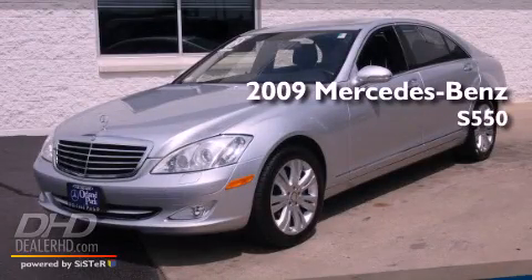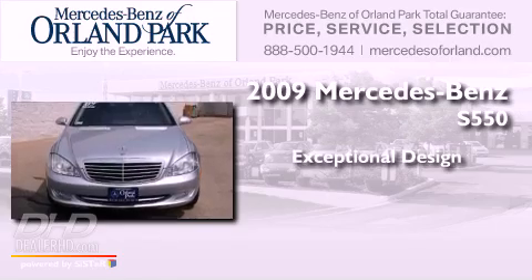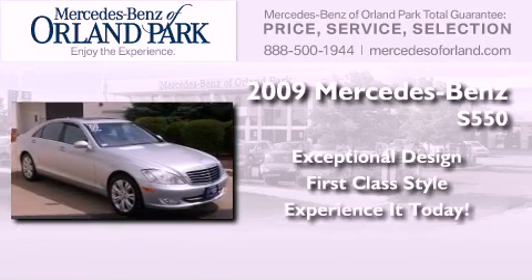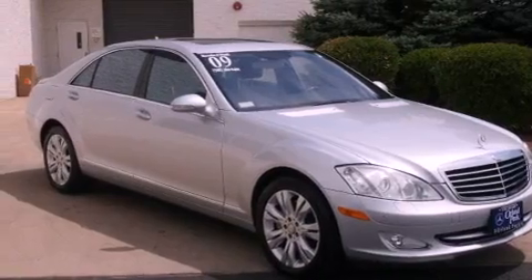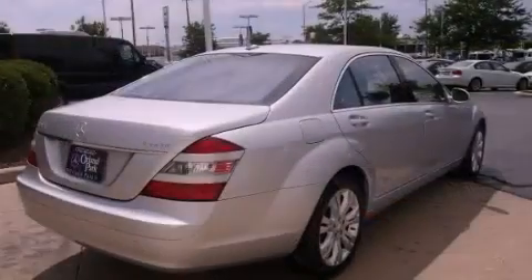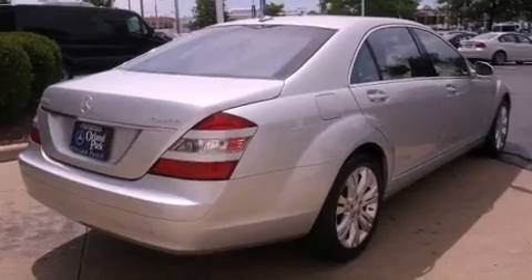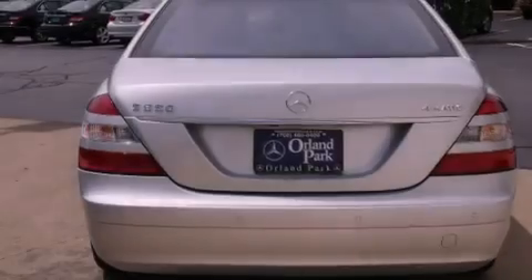This is a 2009 Mercedes-Benz S550. Its top features include a navigation system, a power sunroof, heated seats, a low tire pressure indicator, and xenon headlights.